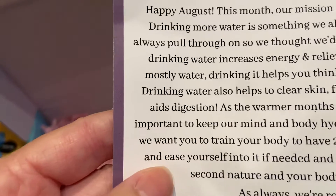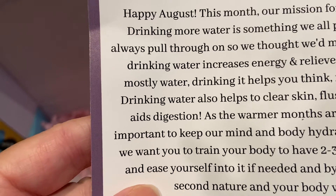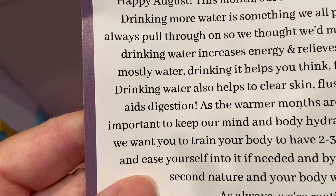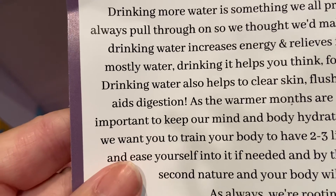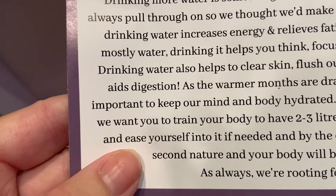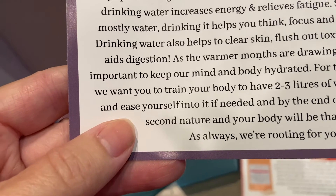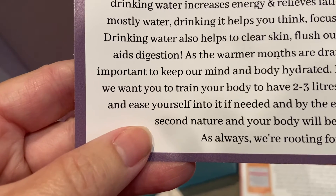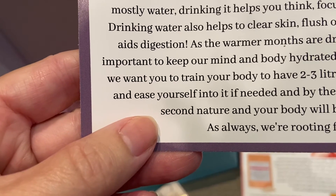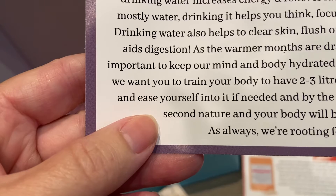Drinking more water is something we all promise ourselves and don't always pull through on. Did you know drinking water increases energy and relieves fatigue? Since your brain is mostly water, drinking it helps you think, focus, and concentrate better. Drinking water also helps to clear skin, flush out toxins in your body, and aids digestion. As the warmer months draw to a close, it's important to keep our mind and body hydrated. This month we want you to train your body to have 2–3 litres of water a day — start slow and ease yourself into it.